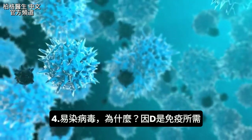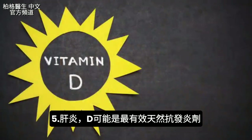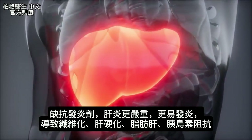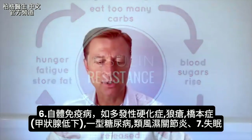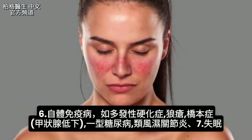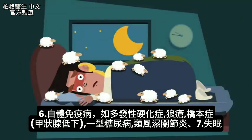There's also susceptibility to viruses, because vitamin D is essential to your immune system. Liver inflammation is another issue — vitamin D is probably one of the most potent natural anti-inflammatories, so without enough of it the liver becomes more inflamed and susceptible to fibrosis, cirrhosis, fatty liver, and insulin resistance. Polymorphism is also related to autoimmune diseases: MS, lupus, Hashimoto's hypothyroidism, type 1 diabetes, rheumatoid arthritis, and insomnia.